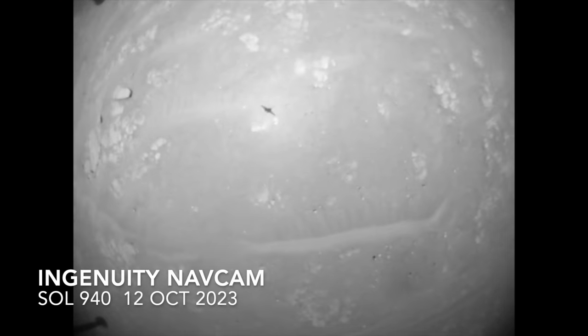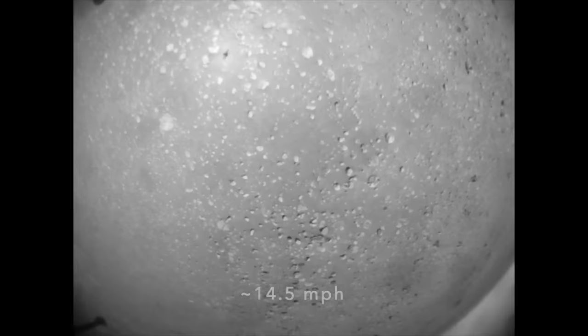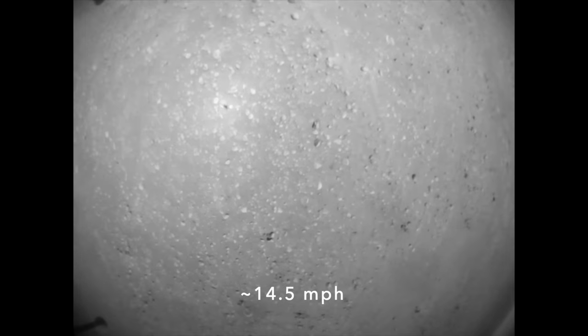Ever the engineering pioneer, Ingenuity was commanded to fly this mission — flight number 62 — at the fastest speed yet: 10 meters per second. The previous record speed was a mere 6.5 meters per second, set on flight 49 back in April, so a big jump.